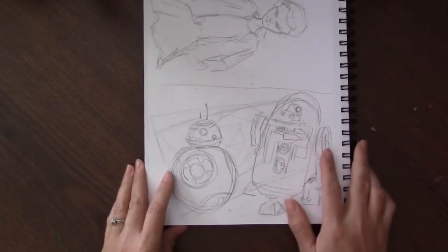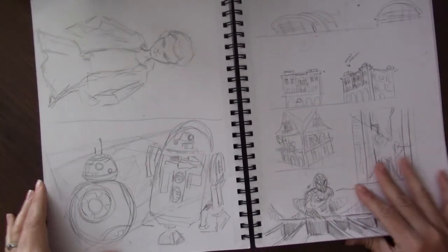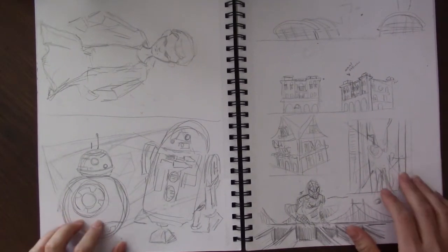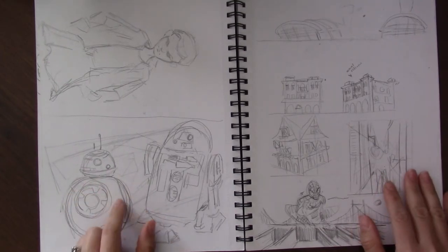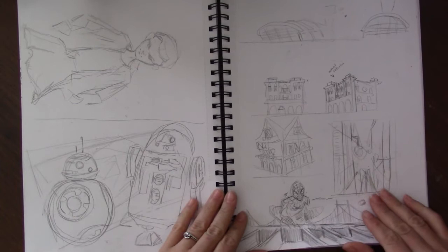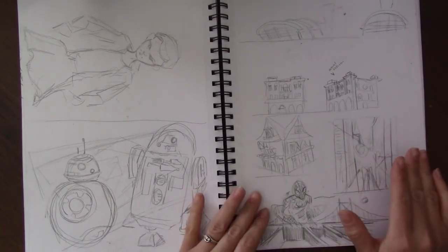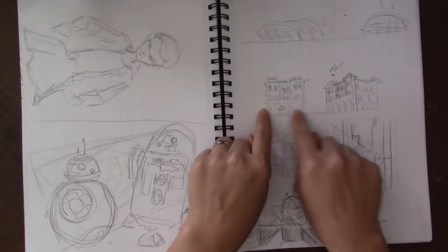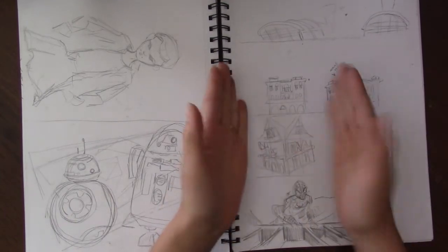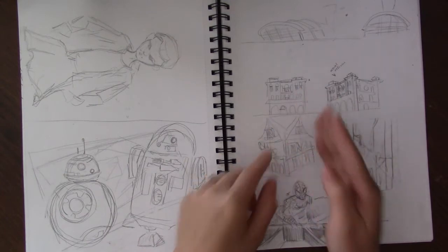Here's BB-8 and R2-D2 because one of my kids — actually a lot of my kids, I think all of them that are aware of what Star Wars is — really like Star Wars, so I was doing that for them. These were some building and perspective drawings — there's the actual reference, and I tried to turn it and see what it would look like as just a front view.